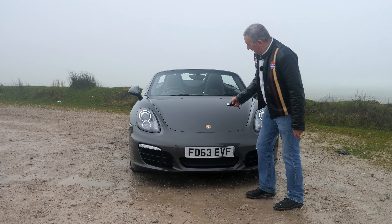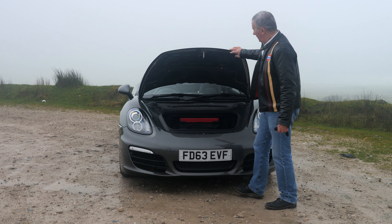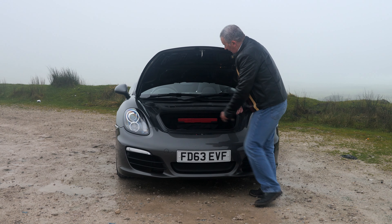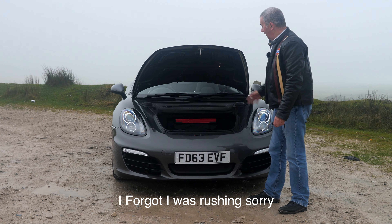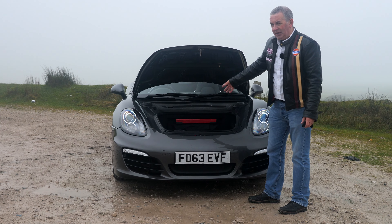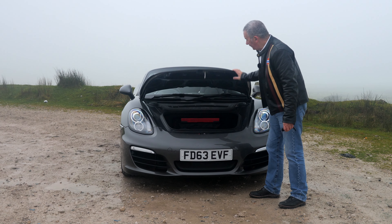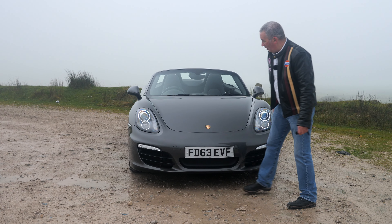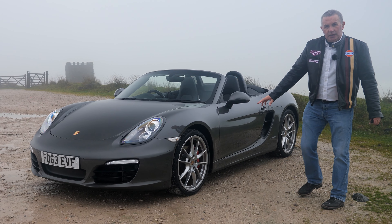We've got the daytime running lights at the bottom there, front parking sensors, and the front boot — it's quite big. I'll take photographs afterwards if I remember and cut them in, but you get plenty of stuff in there. I've got a couple of camera bags, a tripod, couple of coats, and of course you've also got room in the back as well. Press it down with the badge so you don't dent the bonnet.